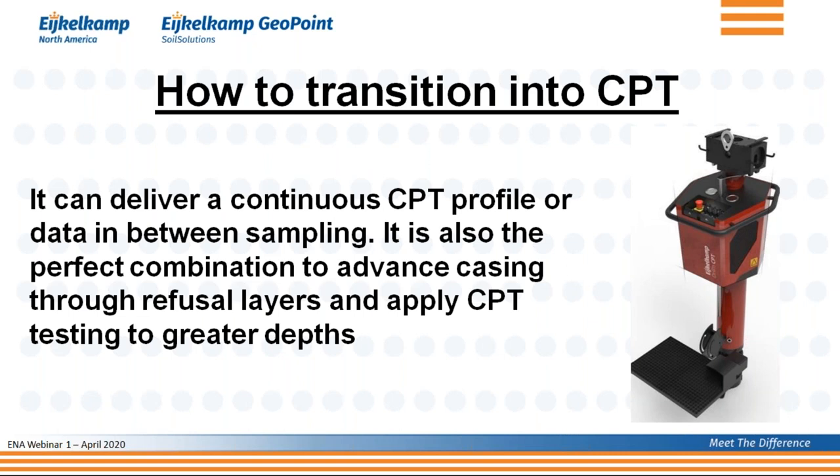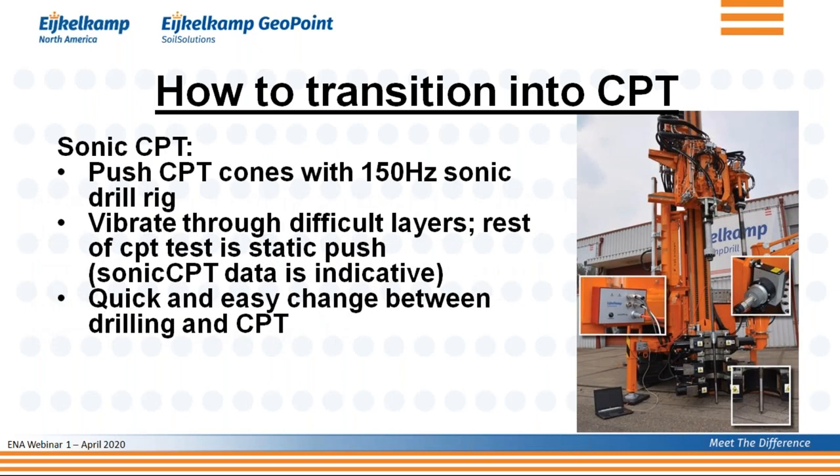Another exciting option is to combine CPT with a sonic drill rig in sonic CPT mode. Initially you push the cone at 2 cm/s and take all measurements. When you hit a very difficult layer that causes standard refusal but you still want to go deeper, you switch to sonic mode — using the cone as a sonic push device to get through that hard layer — then go back to regular CPT mode once through it.